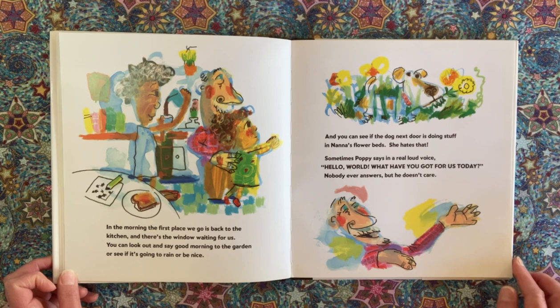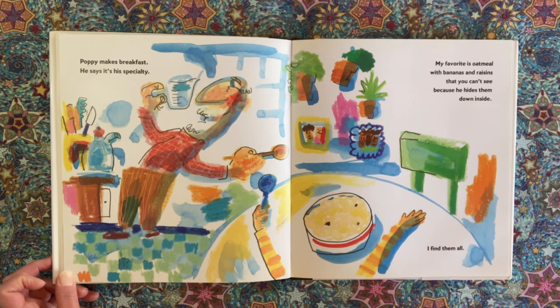Poppy makes breakfast. He says it's his specialty. My favorite is oatmeal with bananas and raisins that you can't see because he hides them down inside. I find them all.